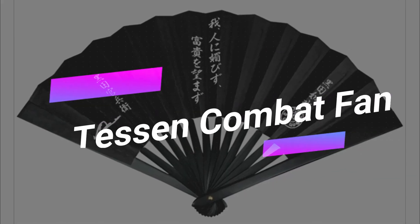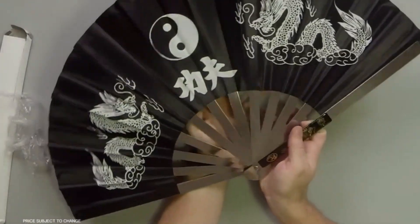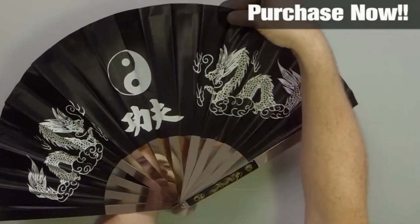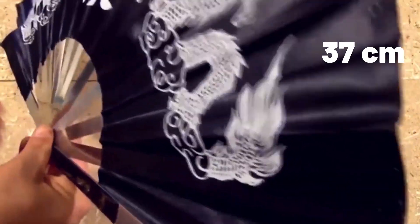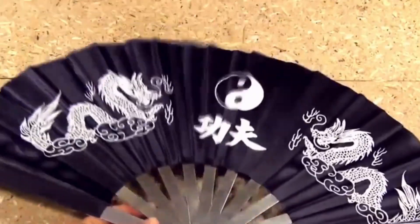Tessin Combat Fan. In capable hands, a seemingly harmless Japanese fan can transform into a formidable weapon. These fans are skillfully designed to endure close combat situations. Consider, for example, one particular fan constructed from sturdy steel strips, rendering it a weight of approximately 230 grams. When fully extended, this fan spans 37 centimeters in width and showcases intricate decorative motifs such as dragons and yin and yang symbols. The price of these fans can vary based on the specific design and features you choose.